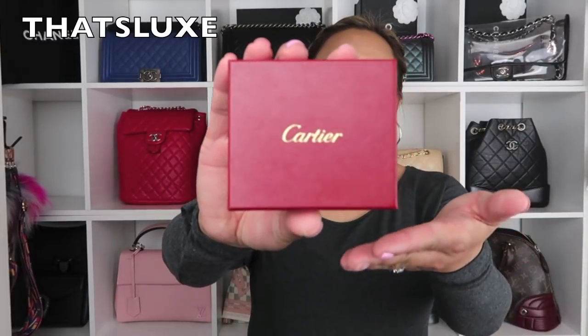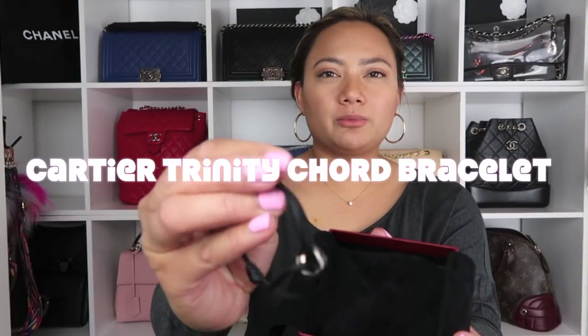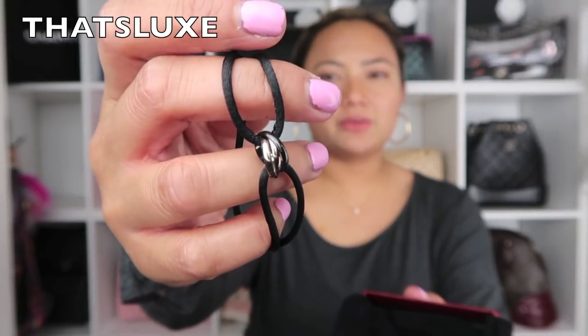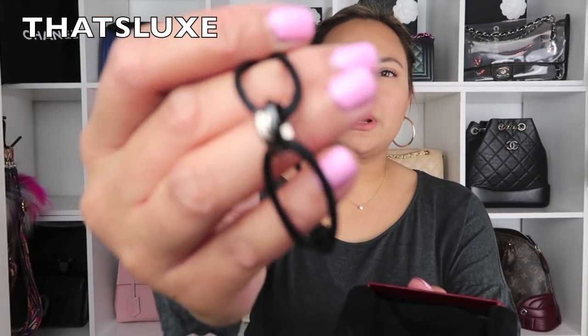First item is this Cartier Beauty right here and it comes in this beautiful red box. Any guesses? This actually was a very surprise purchase. It comes with just this black Cartier cloth and when you open it up, it is this Trinity cord bracelet. It's black with three metallic rings — the silver ring with the gunmetal ring in the middle.